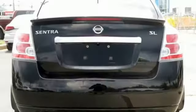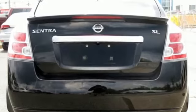Nissan excites the senses. They say a journey of a thousand miles begins with one step — well, in this case, it begins with a test drive. Start your next adventure today.